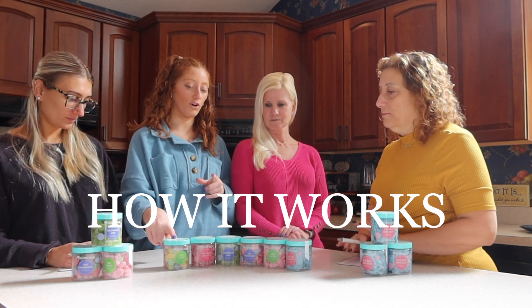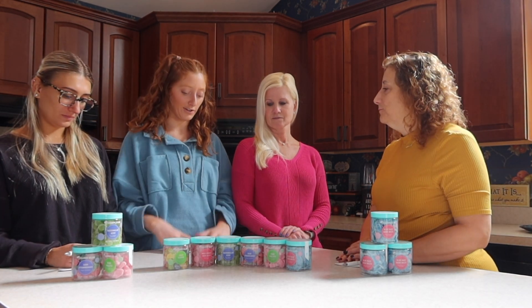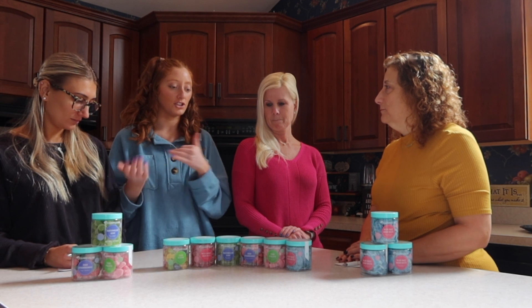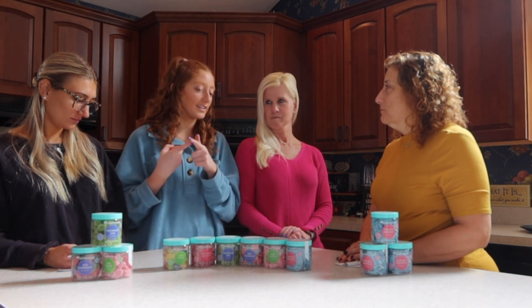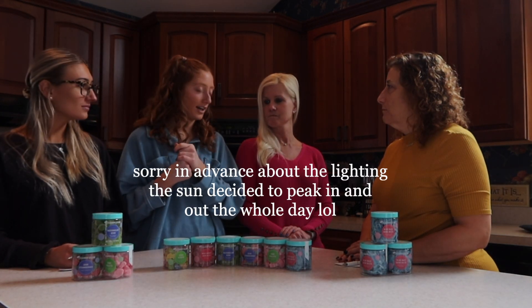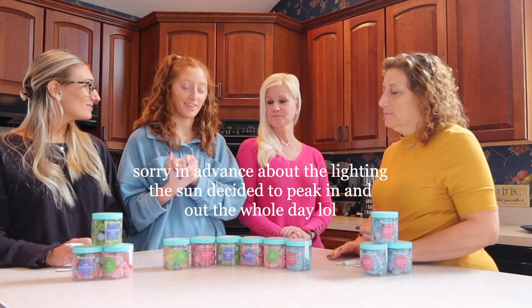Without further ado, let's get into season two, episode one. Basically how it works: we will each taste one of each candy, write down our rating out of ten, and then each of us will say what our rating is and what we liked or didn't like about it. We'll go in a different order probably every time and repeat that with each candy. The theme is sour candies.